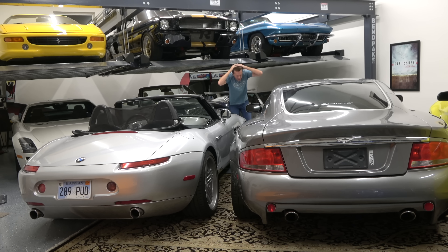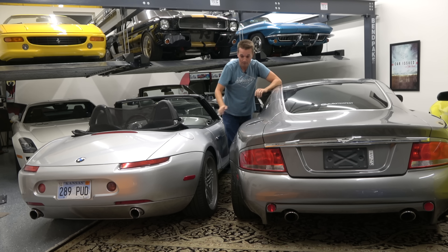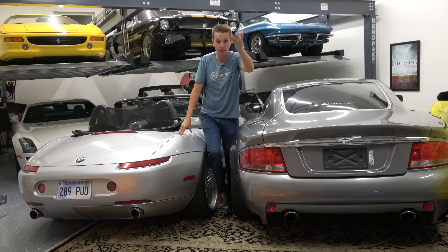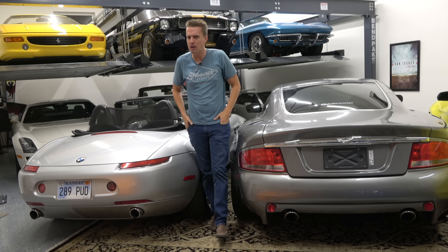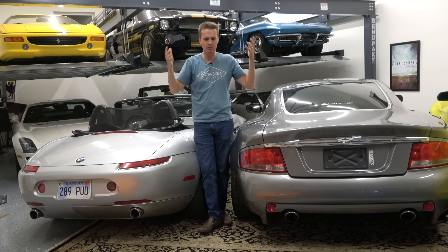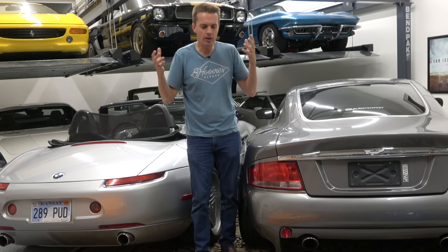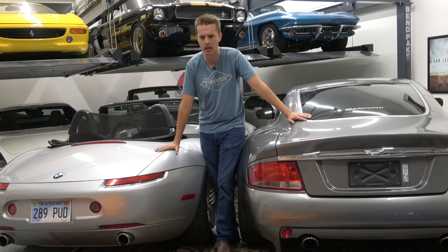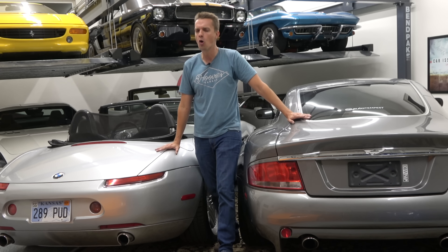Welcome to Hoovie's Garage, the dumbest automotive channel on all of YouTube, and my cars are absolutely trying to kill me. My Ferrari 599, newly purchased - the instrument cluster was going completely batty, like it was losing power and then rebooting. Very alarming, because repairing or replacing that cluster would be very expensive and take a lot of time.